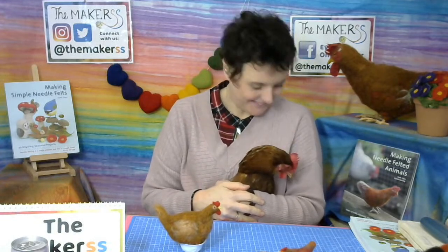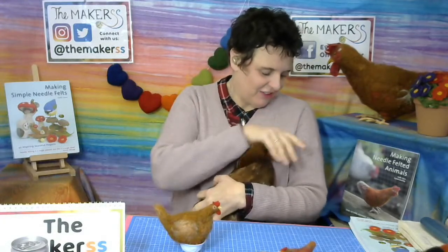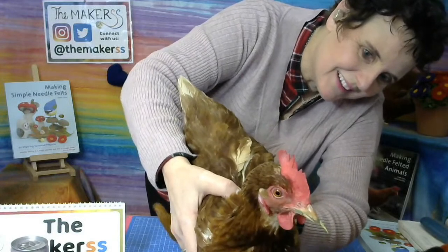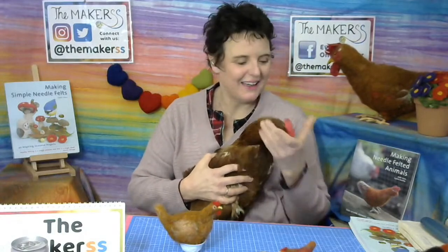Hello everybody, Steffi here from The Makers. We've got a guest today — this is one of our chickens. I've literally just grabbed her. She's still got grass in her mouth. She can go back to her friends now.